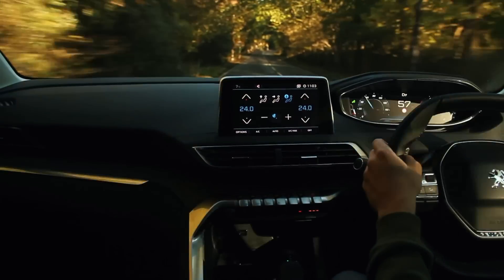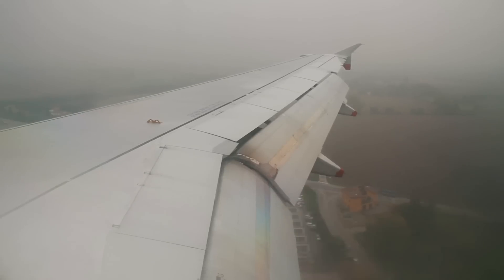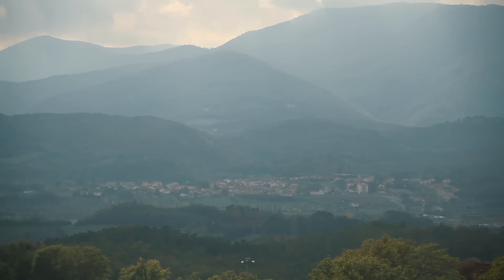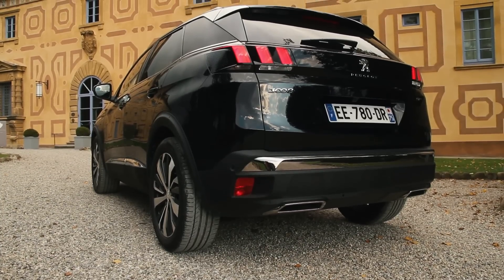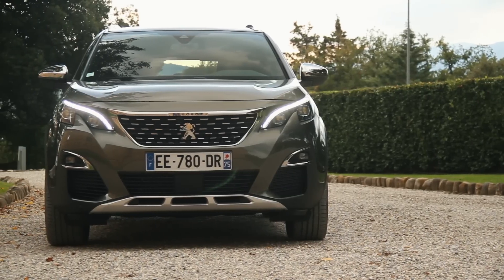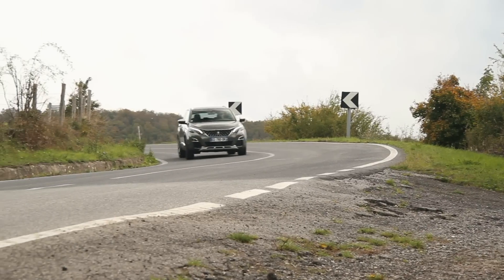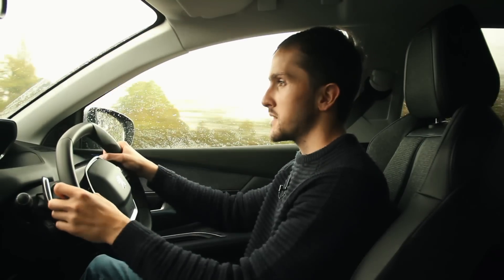I can't believe it's been more than two years since I first drove a 3008. It was October 2016 and the launch was in Italy. I remember coming away from that launch and thinking, wow, Peugeot has set out to do something different and their hard work has really, really paid off. But they launched it at a time where the automatic gearbox of choice was a six-speed automatic, the EAT6.